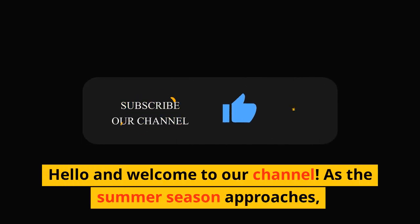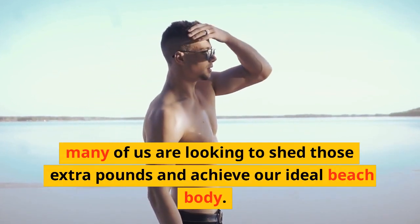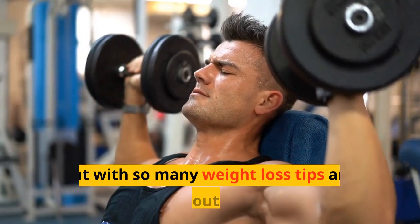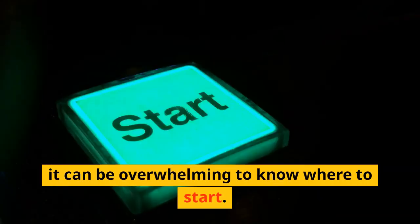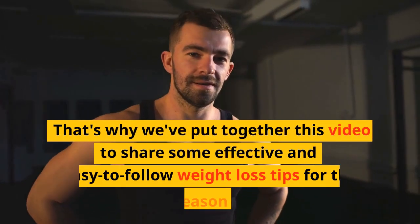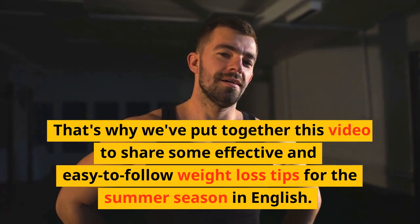Hello and welcome to our channel. As the summer season approaches, many of us are looking to shed those extra pounds and achieve our ideal beach body. But with so many weight loss tips and tricks out there, it can be overwhelming to know where to start. That's why we've put together this video to share some effective and easy to follow weight loss tips for the summer season.